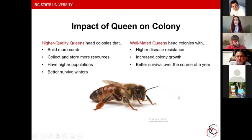The whole reason we look at things from the queen side is because the impact of a queen on the colony is really major. High-quality queens head colonies that build better comb, collect and store more resources, have more bees, and better survive the winter. Well-mated queens, which are a kind of high-quality queen, head colonies with better disease resistance, better growth, and better survival. It goes without saying that a higher-quality queen leads to stronger, healthier colonies.